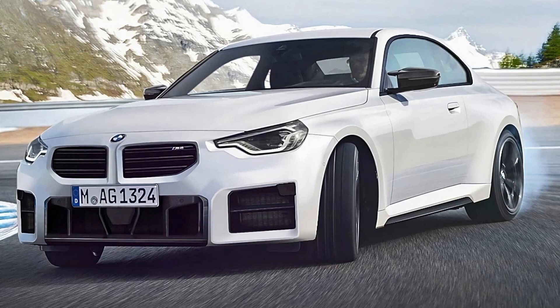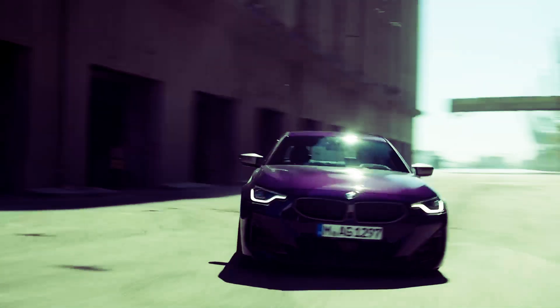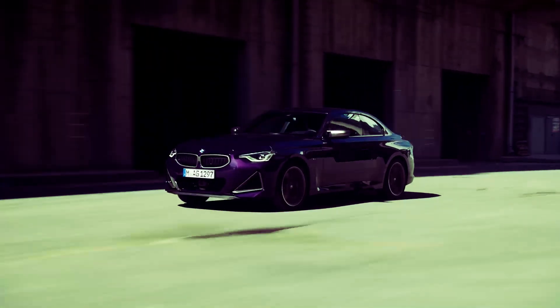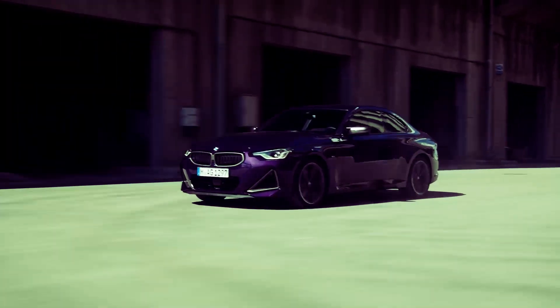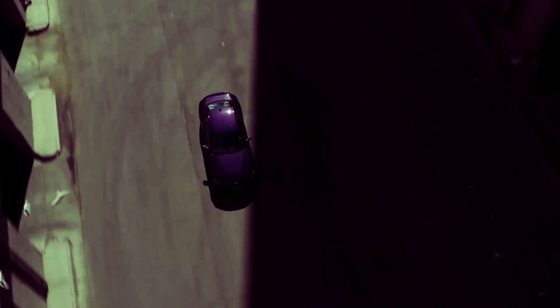Back to the BMW M2 — it's expected to get a detuned version of BMW M's 3.0-liter S58 twin-turbocharged inline-six engine sourced from the M3 and M4. The modified powertrain will be combined with a six-speed manual or an eight-speed automatic gearbox. The motor could produce around 420 horsepower in the regular M2 and up to 460 horsepower in the M2 Competition. Although an increase in weight is expected, acceleration from 0 to 100 km/h will be around 4 seconds, with a top speed of around 280 km/h.